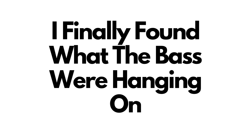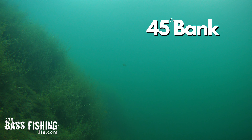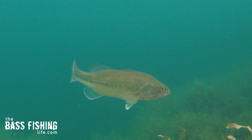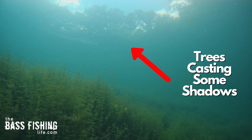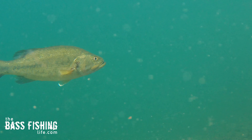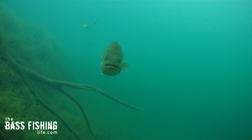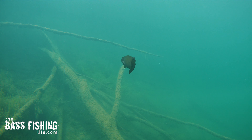Where did they go? I literally spent hours and hours out there on the water today. Finally, I found the type of structure and cover they were hanging on. I ran across a very steep bank, about 45 degrees, and almost instantly I started to see bass. I picked an area getting a little shade from big trees casting shadows over this steep bank.